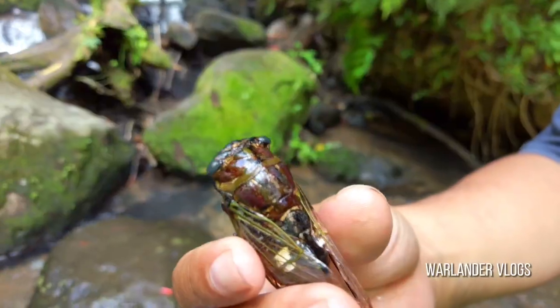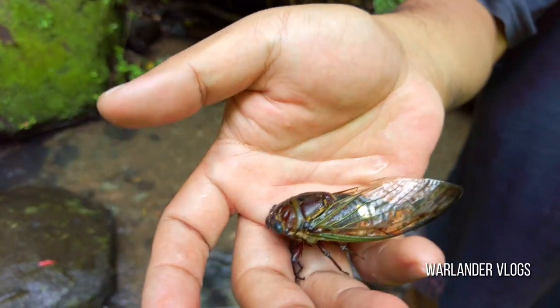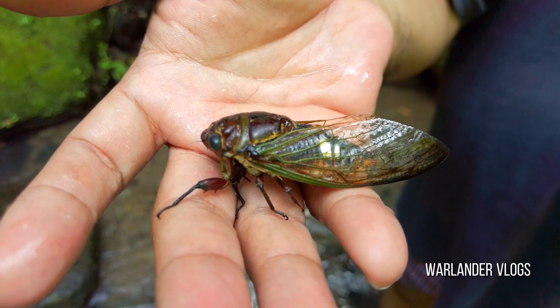We saw a cicada insect near the falls. This is also called Kuliglig in Filipino. Male cicadas make louder sounds than females.